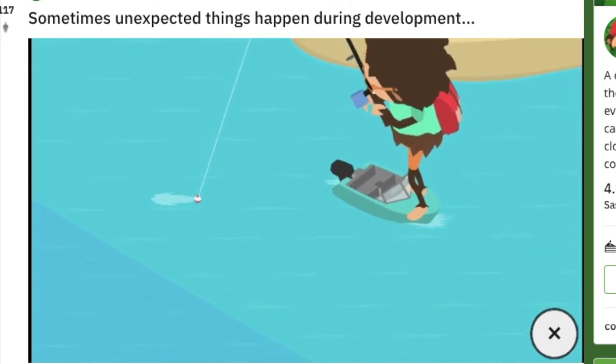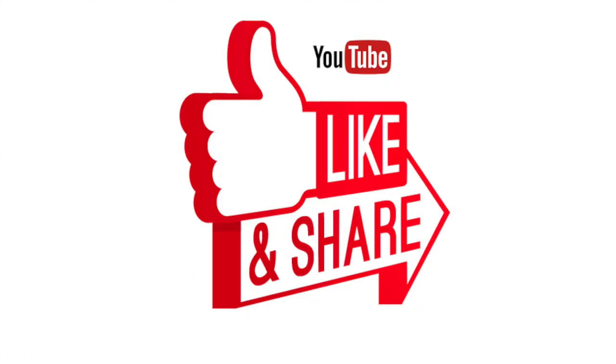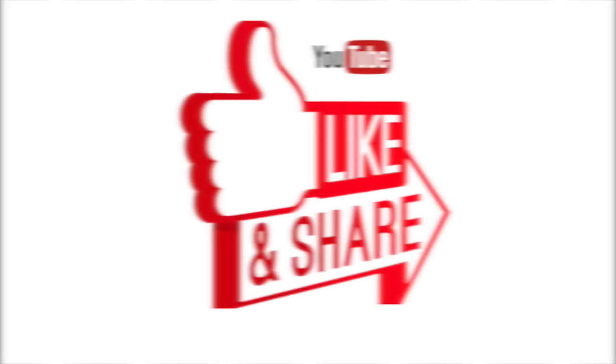This brings us to the end of the video. I hope you liked it as much as I did, and I hope you subscribed to my channel, liked, commented, and shared this video with your friends and family. I'll see you in the next video — goodbye!